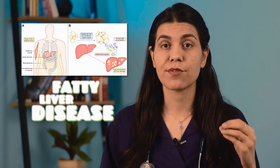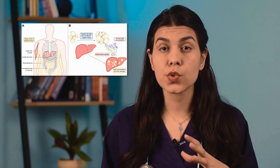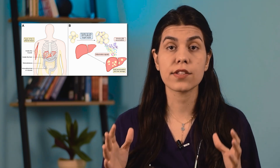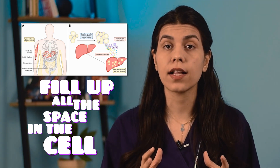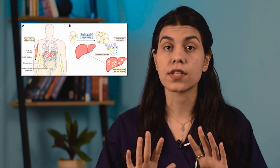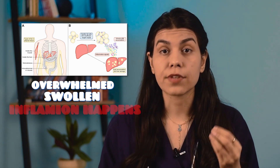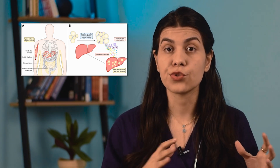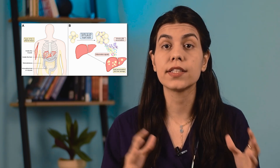Now that we know the main causes of fatty liver disease, let's talk about what exactly happens in our body. In fatty liver disease, fat accumulates in liver cells in the form of droplets, which are mostly large droplets. As these droplets get larger and larger, they fill up all the space in the cell and push other parts of the cell to the cell border. When the fat tissue becomes overwhelmed and the fat cells are really swollen, inflammation happens, and this inflamed tissue can release harmful substances into your blood, which can ultimately damage your liver.